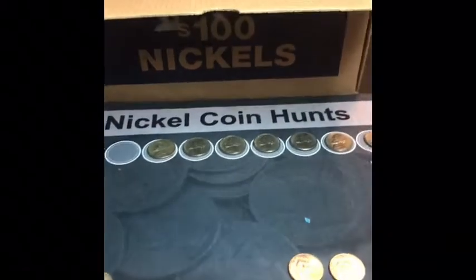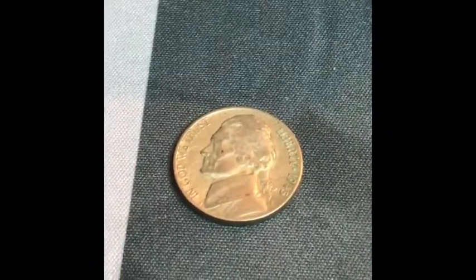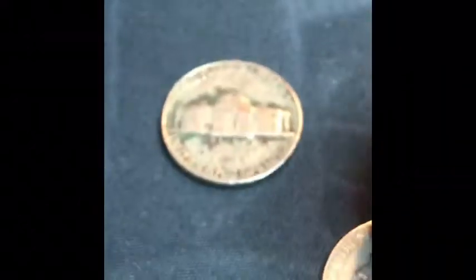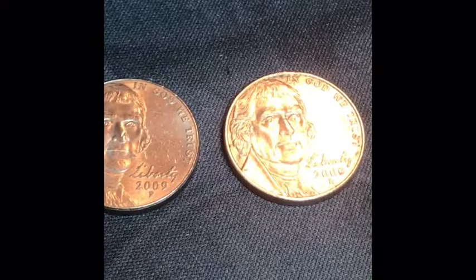Welcome back to King's Coins. Gone through 30 rolls now and we have found our first silver — a 1945 Philly. We also have a 1940 San Francisco, a 41 Philly, a 49 Philly, a 56 Denver, another 56 Philly, and another 56 Philly. We also found two 2009s, a Philadelphia and a Denver.